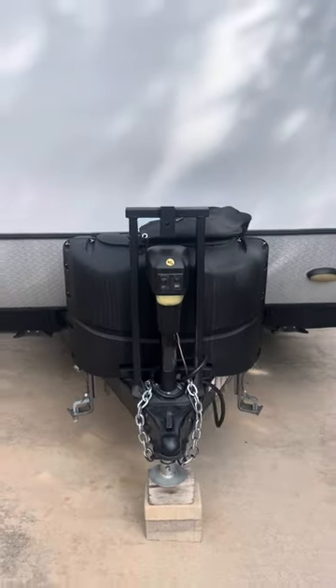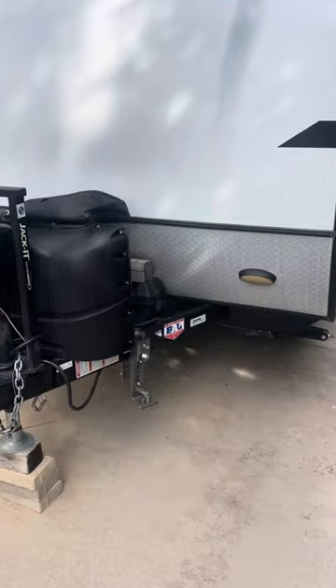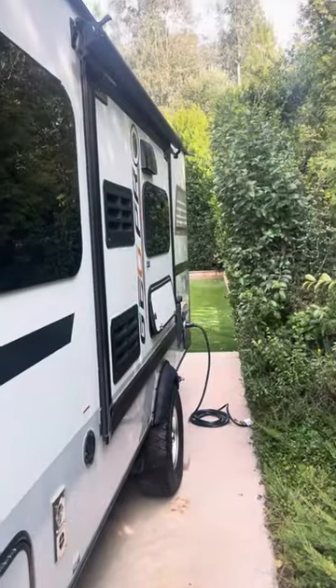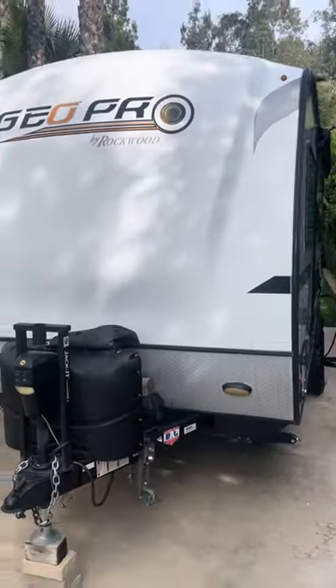It's got batteries, got solar, got two propane tanks, two batteries. It's got a pop-out that's all automatic. As you can see, this is in amazing shape.